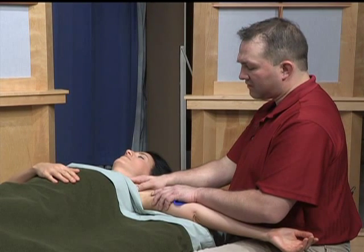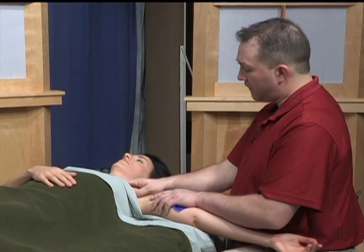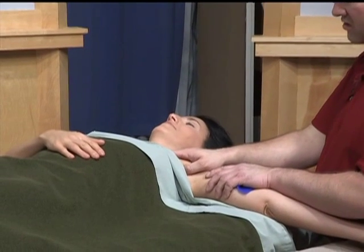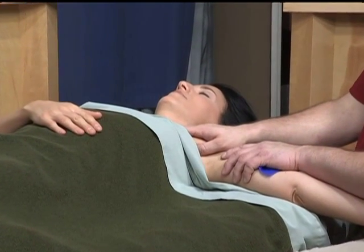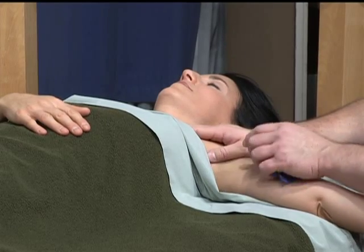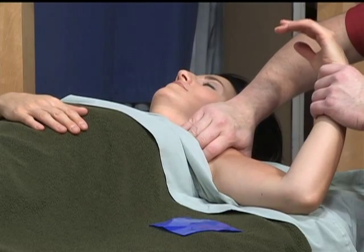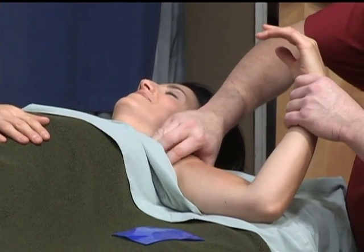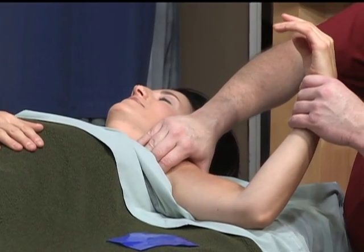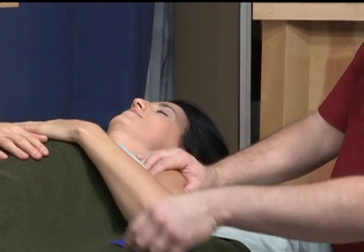Once I've taken that slack out of the skin, I press in on that same spot — and Kelly confirms it's no longer tender. I ease back out and take the slack again, then press with quite a bit more pressure, and she still isn't experiencing the discomfort she had earlier. That's the kind of change we would like to see, and it didn't really take very long.